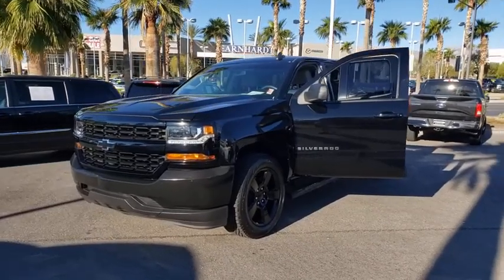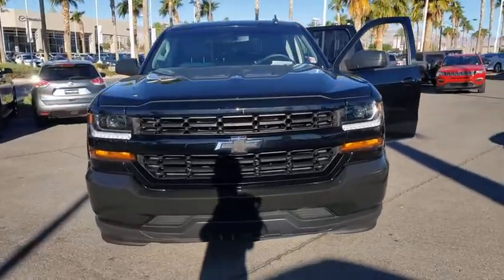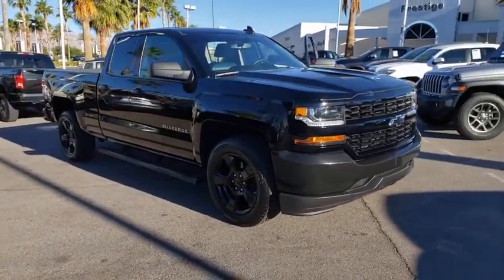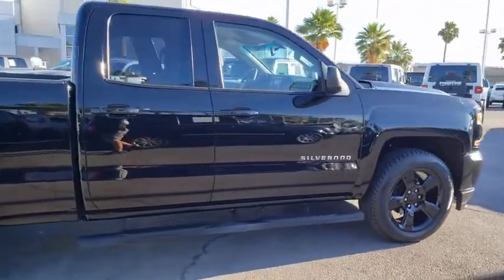We are pleased to show you the 2017 Chevrolet Silverado 1500 Crew Cab. Thanks to its rigid frame and advanced construction techniques, the Chevrolet Silverado 1500 Crew Cab offers a markedly better ride and handling combination than many of its competitors. This vehicle has less than 55,000 miles.